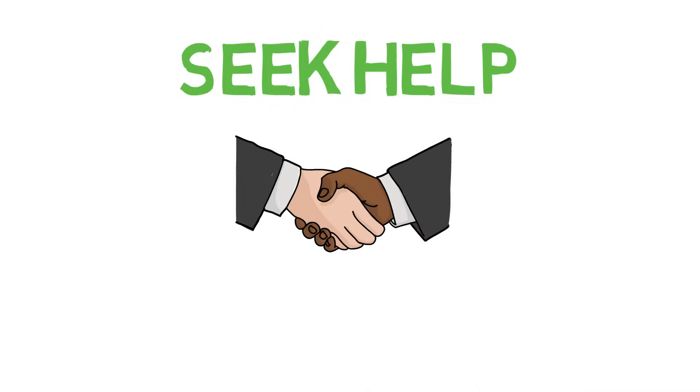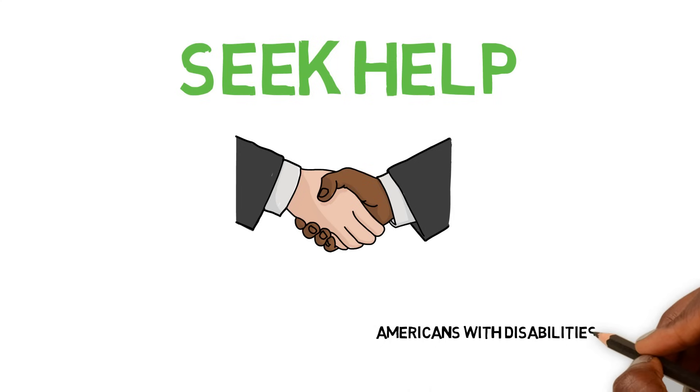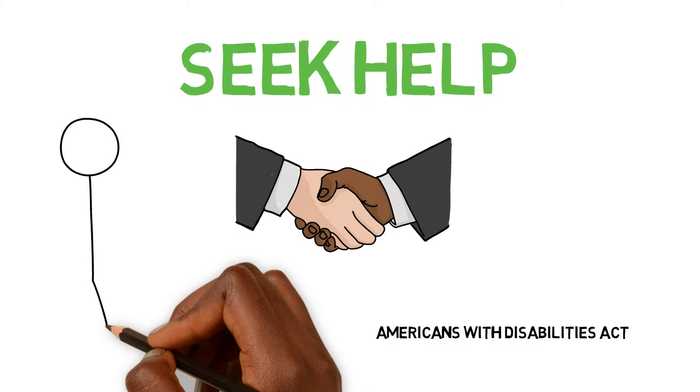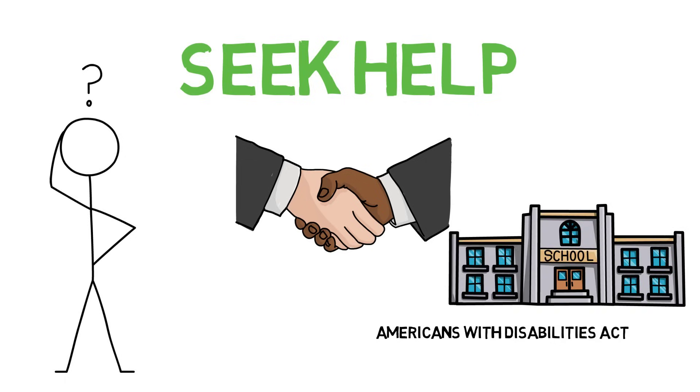I advise you to seek help at your school. Don't be afraid to ask for help from instructors, tutors, or counselors. Anxiety disorders, including test anxiety, are protected under the Americans with Disabilities Act, and those affected may qualify for test-taking accommodations such as a quiet room or additional time. Check out your college counseling services — they may offer support and study groups.